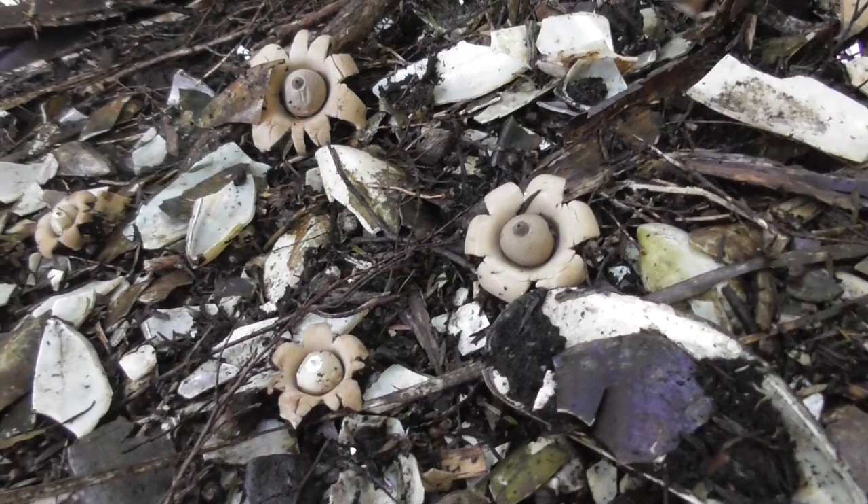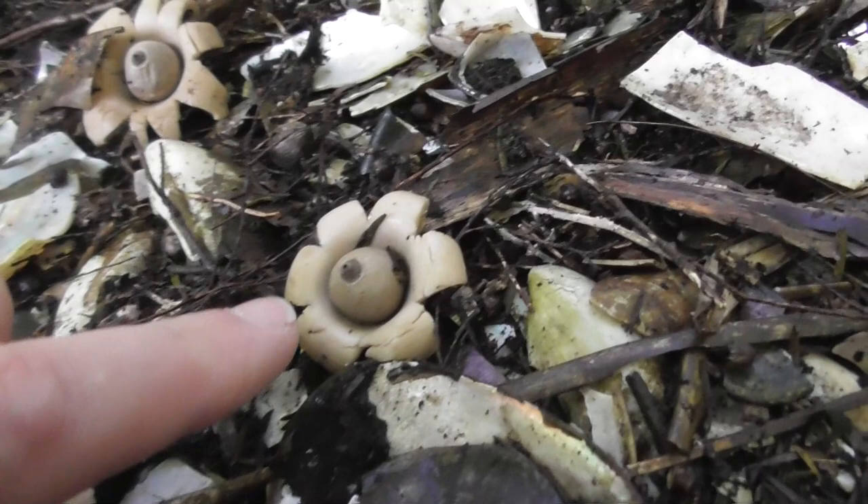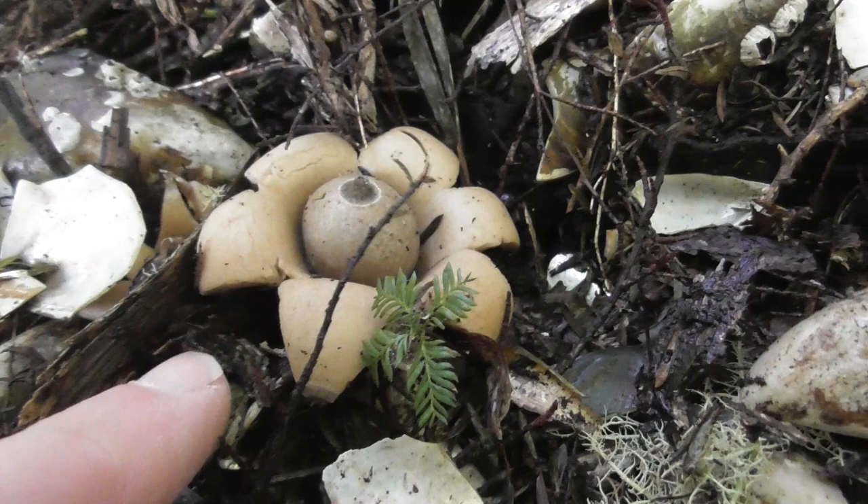And here's another type of fungi. These ones aren't very big, but this one here is somewhat larger.